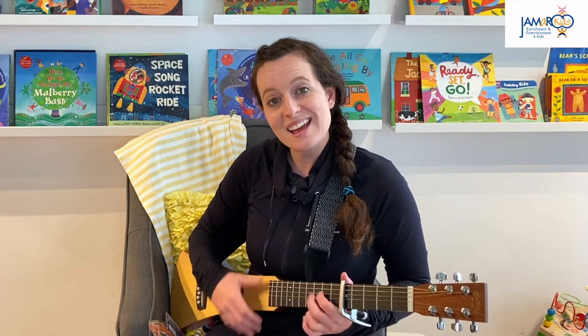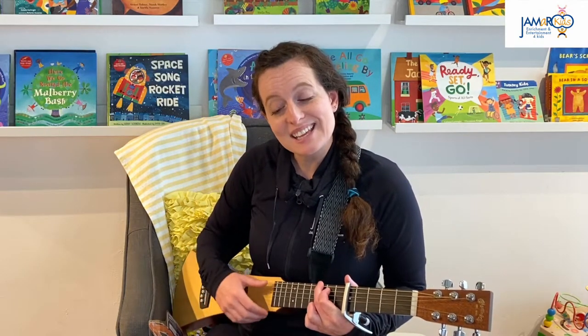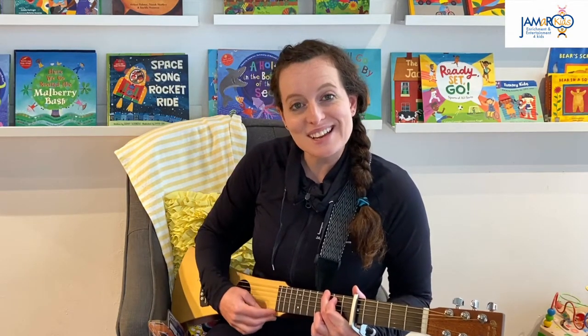Thank you for tuning in to Jameroo Kids, and don't forget to subscribe to our channel. We'll see you next time!